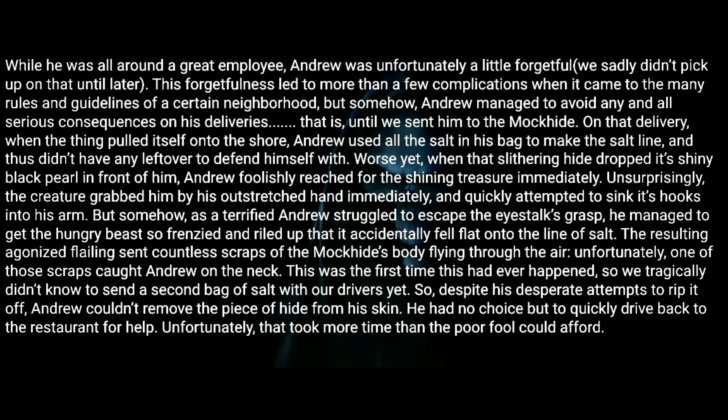The resulting agonized flailing sent countless scraps of the Mock Hide's body flying through the air. Unfortunately, one of those scraps caught Andrew on the neck. This was the first time this had ever happened, so we tragically didn't know to send a second bag of salt with our drivers yet. Despite his desperate attempts to rip it off, Andrew couldn't remove the piece of hide from his skin — he had no choice but to quickly drive back to the restaurant for help.